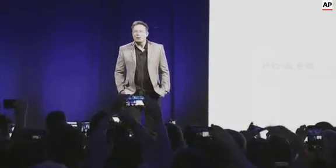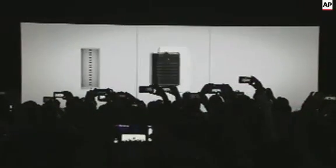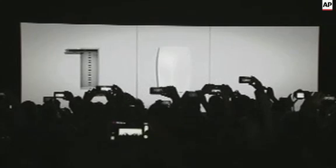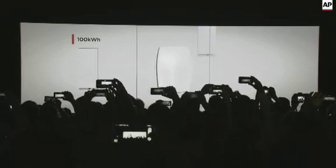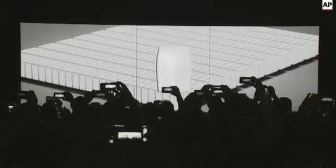All right, welcome everyone. And the solution is in two parts. Part one: the sun.